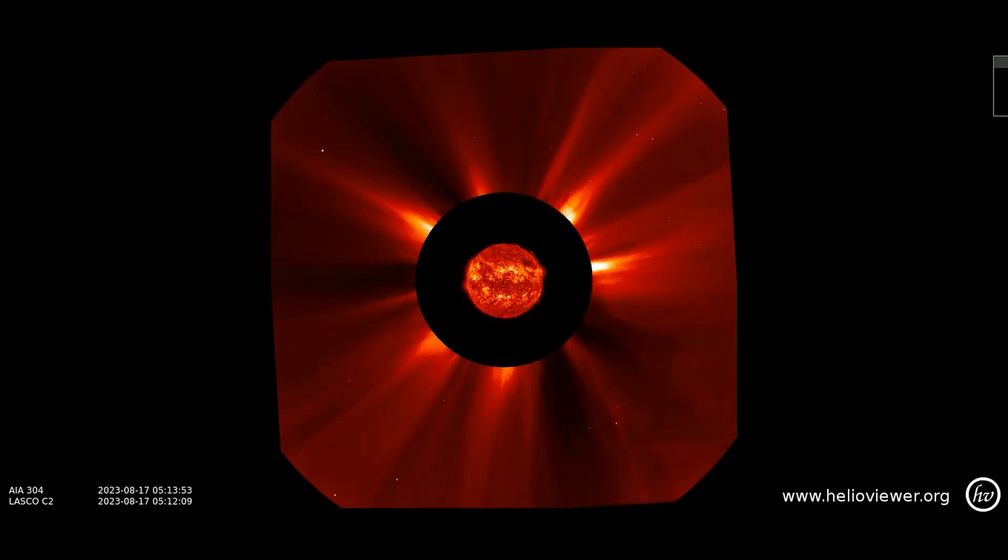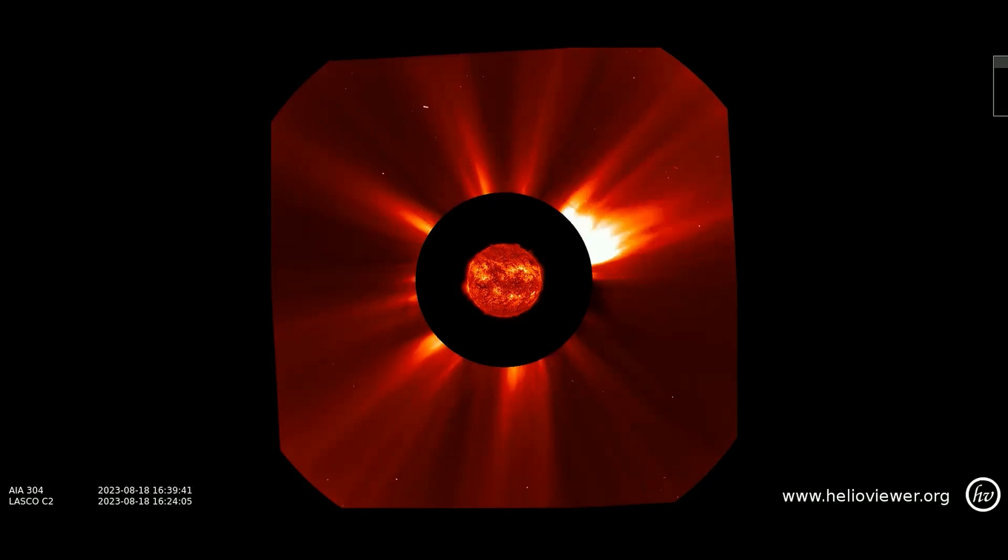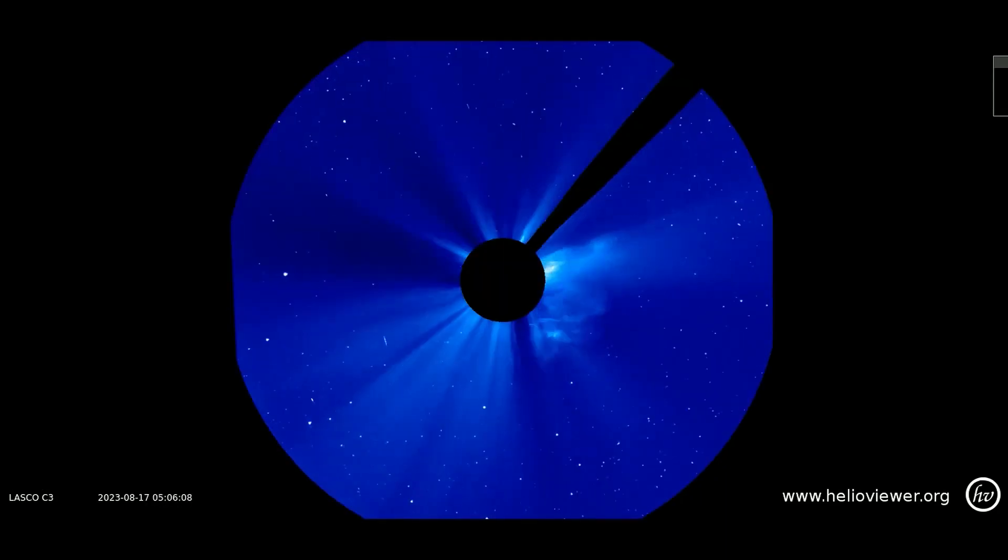This LASCO C2 filter shows the last 24 hours of solar eruptions that have occurred thus far, with all of them occurring on the western limb. Earth may orbit into their path in the near future. I am still waiting for the CME direction model to update for further information.